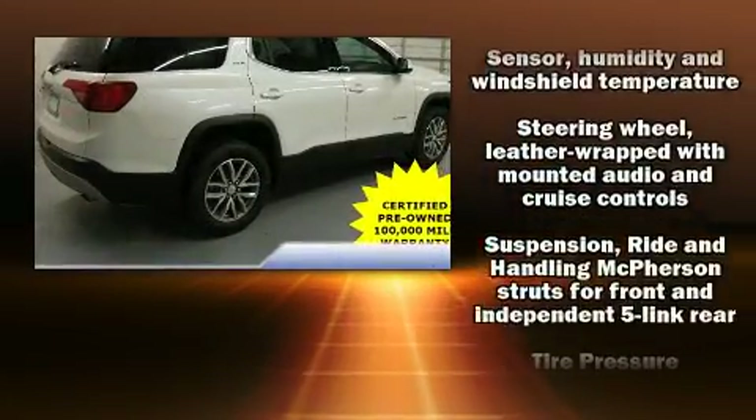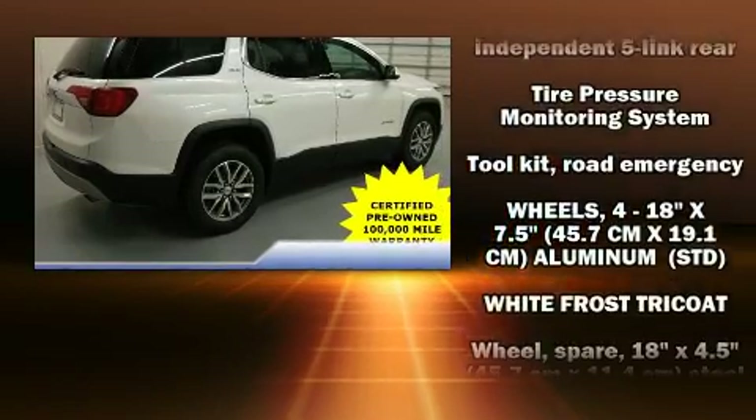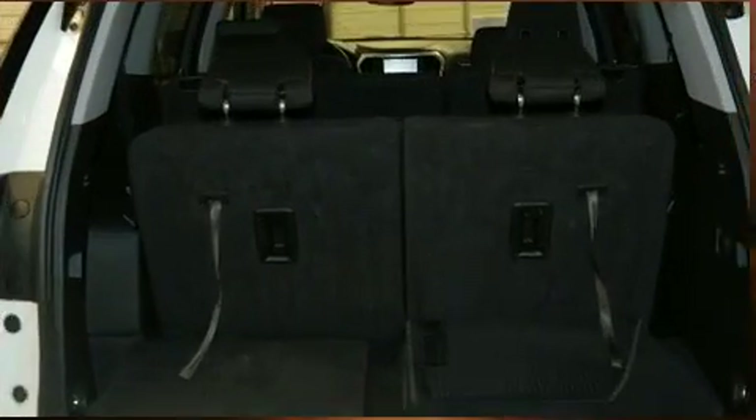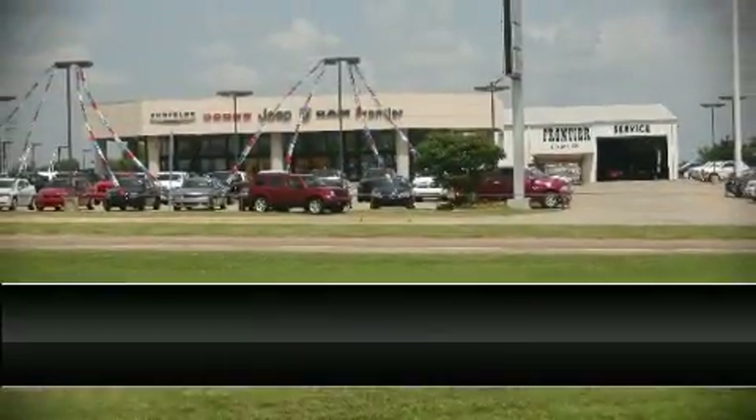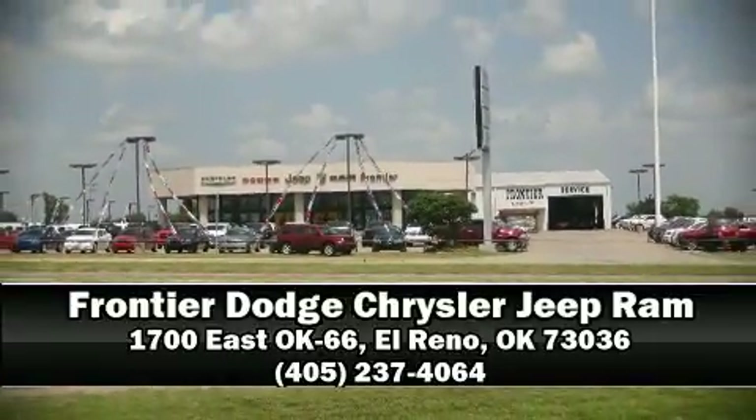A Carfax History Report provides you peace of mind by detailing information related to past owners and services. Stop by our dealership or give us a call for more information.